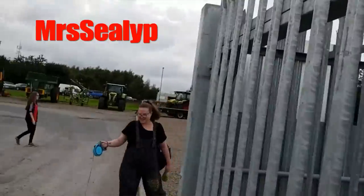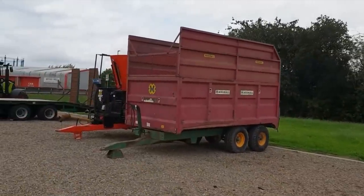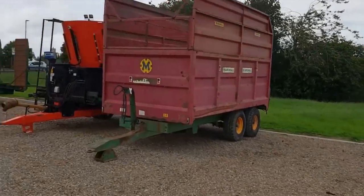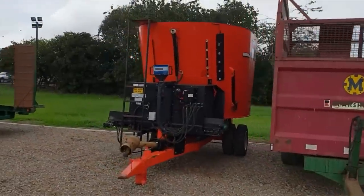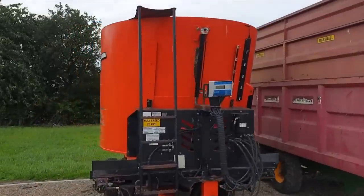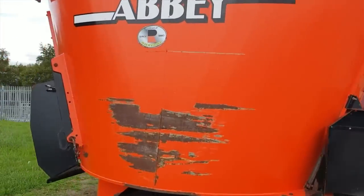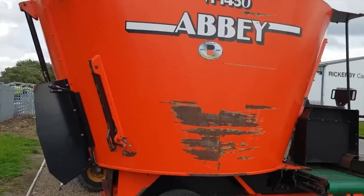So moving on from the forage harvesters — we've got a Marshall trailer. There are Marshall trailers in game, it's nice to see them up close and personal. Another flatbed Bailey trailer. Another Abbey food mixer — VF 1450 feed mixer. That's a slightly older one, you can tell. Very very cool.